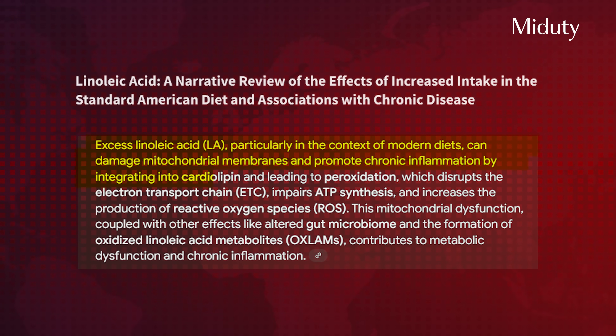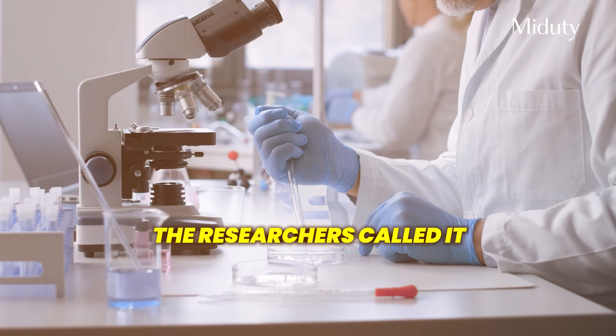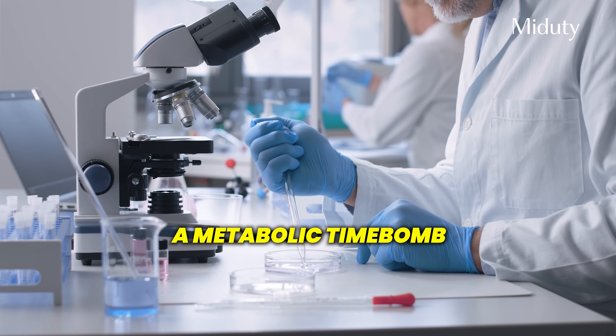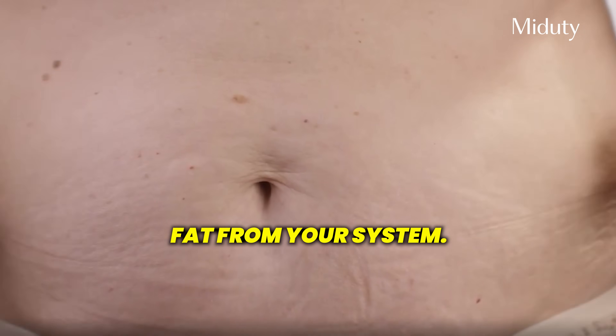A 2023 review published in Cells revealed how excess linoleic acid damages mitochondrial membranes and promotes chronic inflammation. The researchers called it a 'metabolic time bomb' — their exact words. In today's video, I'm going to share four easy and effective tips to detox this hidden fat from your system. Tip number four is the most important, so stay tuned till the end.